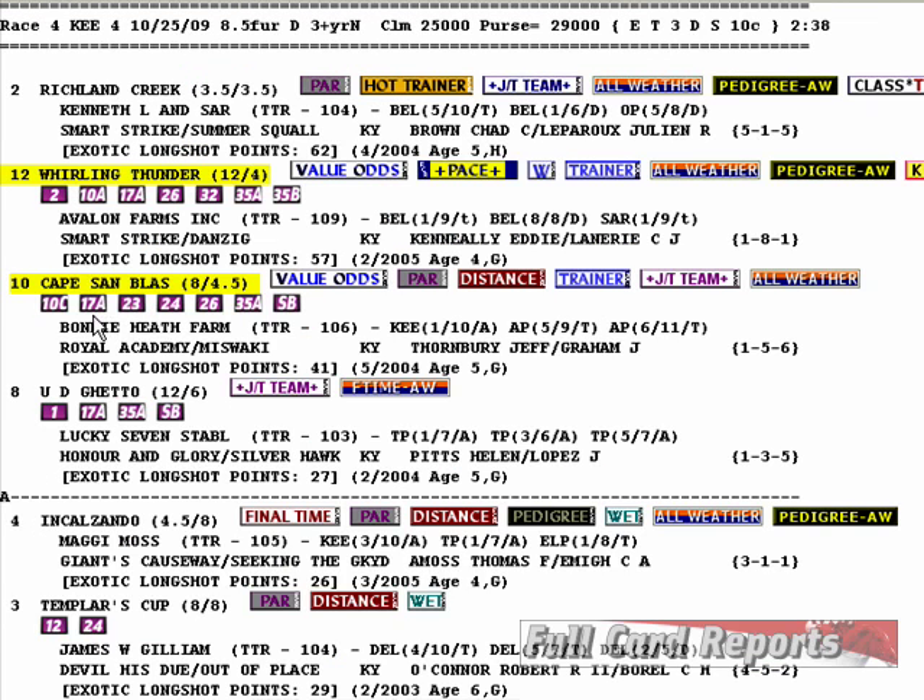Angle 17A indicates he has at least a 70% overlay in odds from morning line to true odds. You ultimately compare true odds to post time odds, because if he's a 70% overlay morning line to true odds but gets bet back down to 4 to 1, he's no longer an overlay at all. So we keep that in mind as far as angle 17A is concerned.